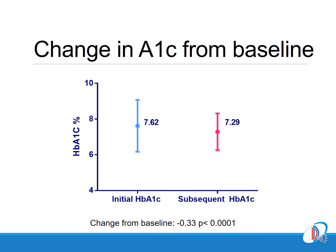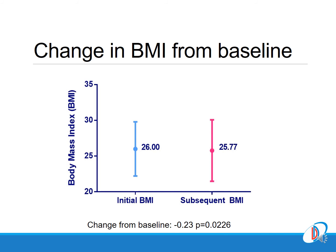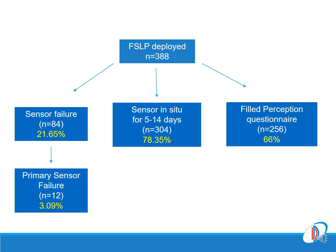This is the change in HbA1c from baseline at six months: a statistically significant reduction of 0.33 percentage points. This is the fall in fasting blood glucose — the p-value is significant at less than 0.0001 — and this is a fall in the body mass index.